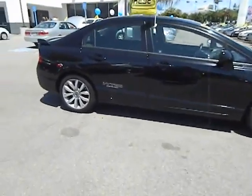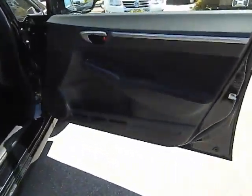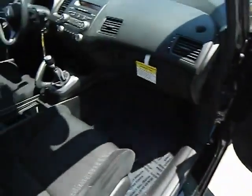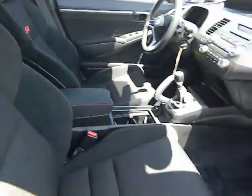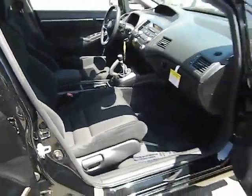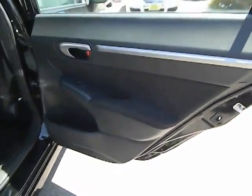Four-wheel ABS, air conditioning, front power steering, alloy wheels, cruise control, keyless entry, premium sound, AM/FM stereo radio, FWD, MP3 playback, stereo, power windows, childproof rear door locks, rear window defroster, security package, power windows, and power door locks.